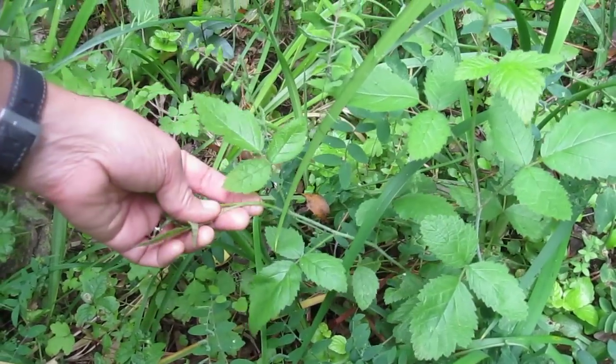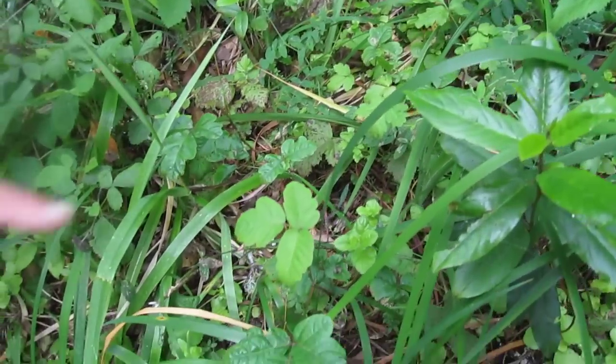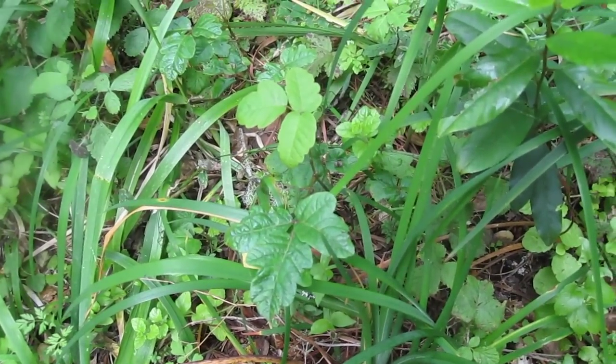You can see: if it has leaves of three but prickers, it's okay. If it has leaves of three without prickers, leave it alone.